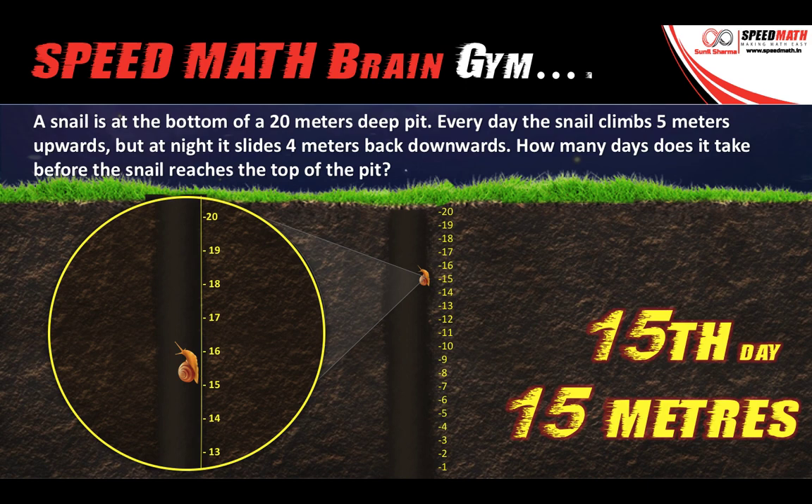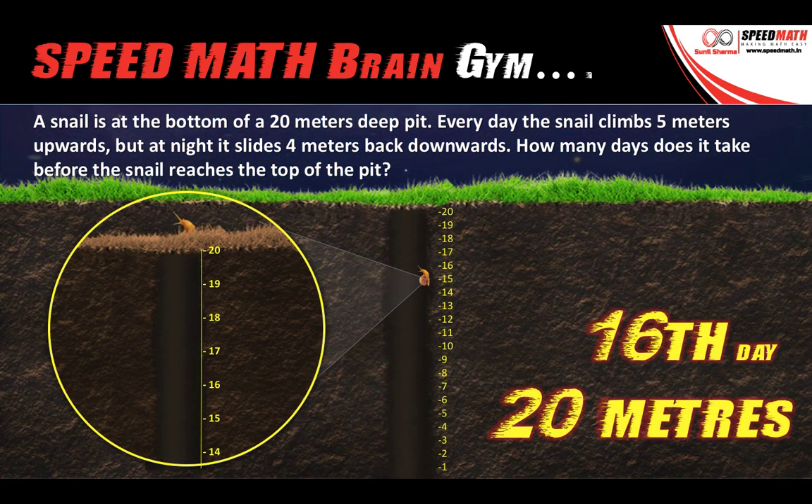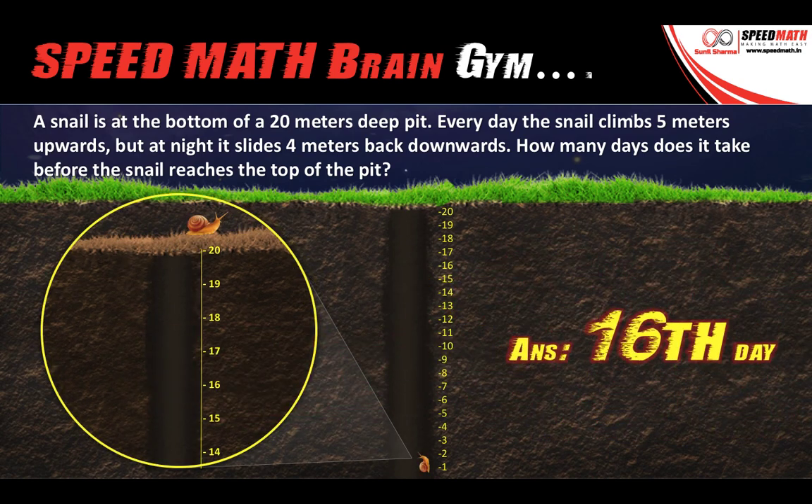But what happens on the 16th day? On the 16th day, when the snail climbs 5 meters, observe that the snail is already on the top and there is no way the snail can slide back downwards. Since the snail cannot slide back downwards, it takes 16 days to climb the 20 meter deep pit. The answer is: on the 16th day, the snail will climb the 20 meter deep pit.